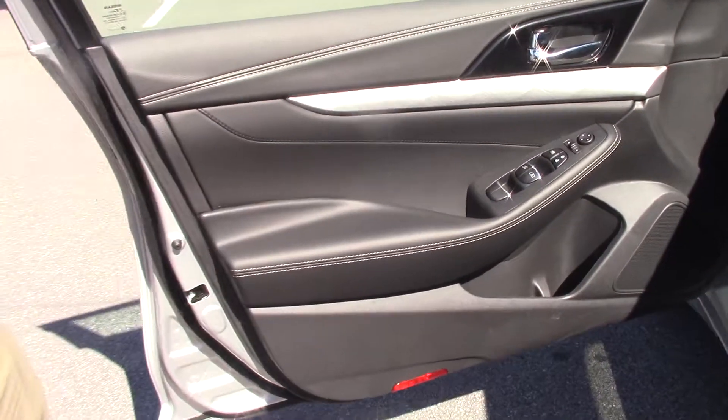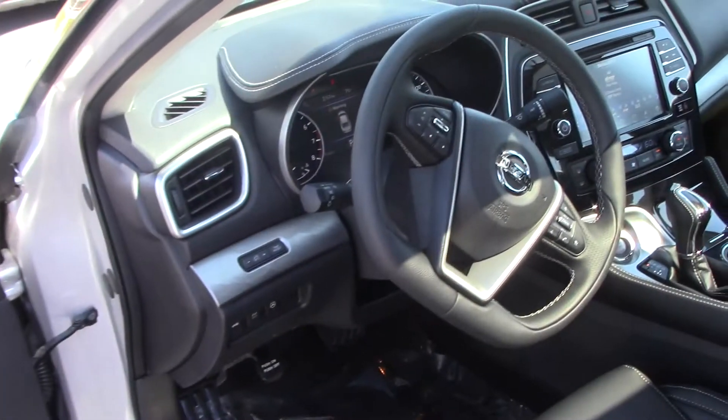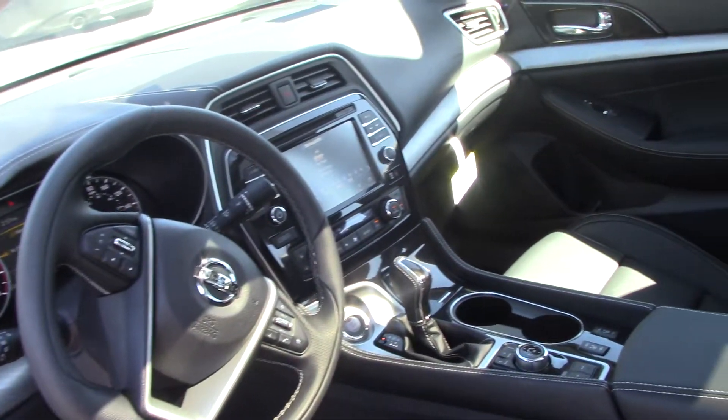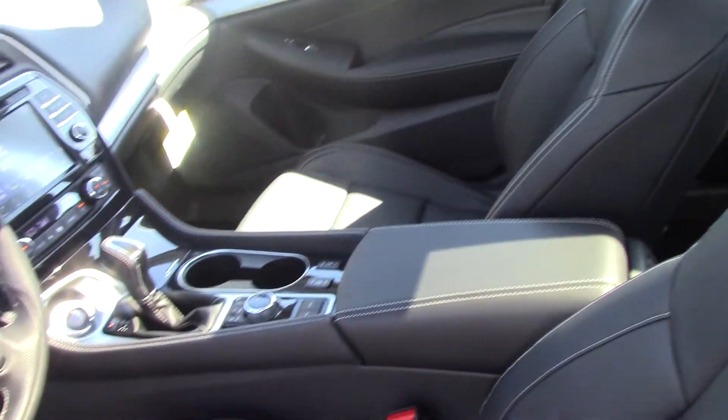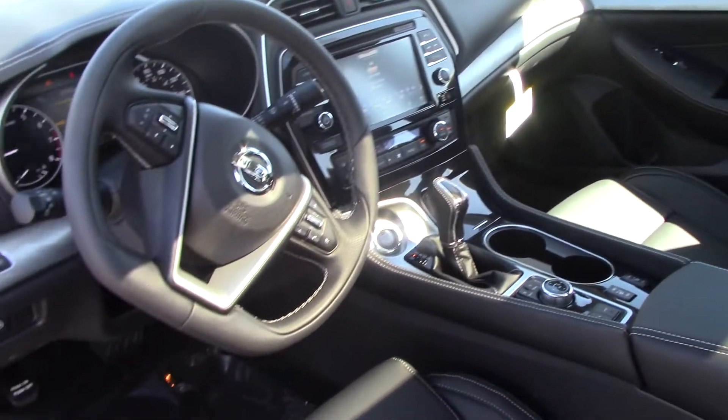We've got the nice black leather interior. This vehicle does have push start, satellite radio, heated seats, door controls. This is an automatic.